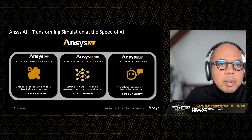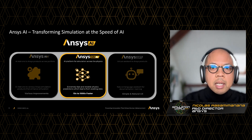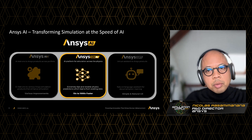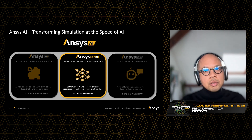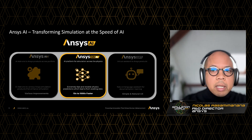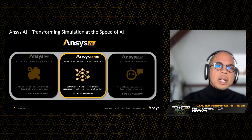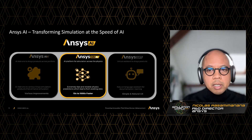SimAI is part of the ANSYS AI product lineup, whose goal is to transform simulation at the speed of AI. ANSYS SimAI is a cloud-enabled physics-neutral platform that empowers users across industries to greatly accelerate innovation and reduce time to market. It is based on our proprietary deep learning algorithms that encapsulate physics priors and that stand at the forefront of AI state-of-the-art.